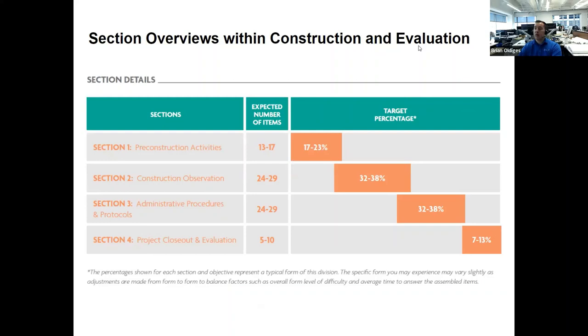With the four categories mentioned, there are multiple test versions so the distribution can vary. Sections two (construction observation) and three (administrative procedures and protocols) are the bulk of the exam — up to about 74% of questions. As you study, refer back to this distribution to understand where to spend more time if you're struggling with specific topics.